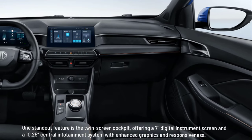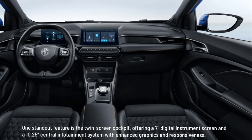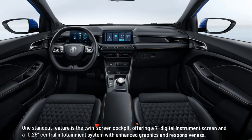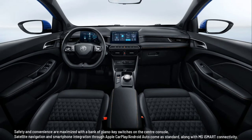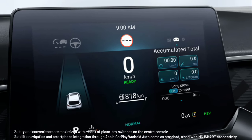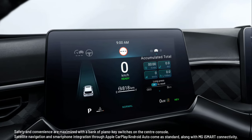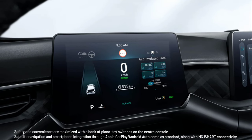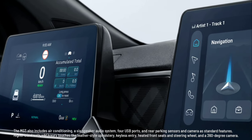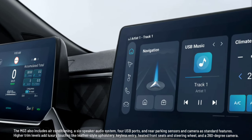One standout feature is the twin-screen cockpit, offering a 7-inch digital instrument screen and a 10.25-inch central infotainment system with enhanced graphics and responsiveness. Safety and convenience are maximized with a bank of piano key switches on the center console. Satellite navigation and smartphone integration through Apple CarPlay and Android Auto come as standard, along with MG iSmart connectivity. The MG3 also includes air conditioning, a six-speaker audio system, four USB ports, and rear parking sensors and camera as standard features.